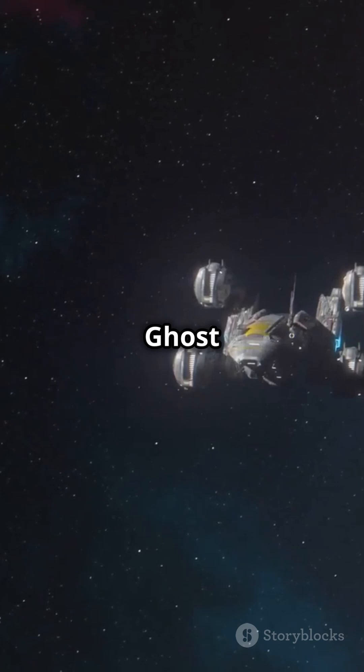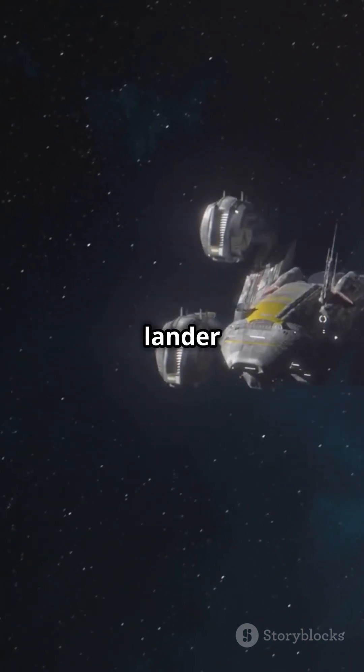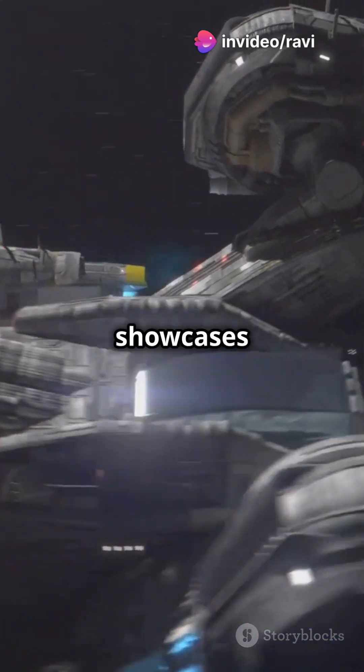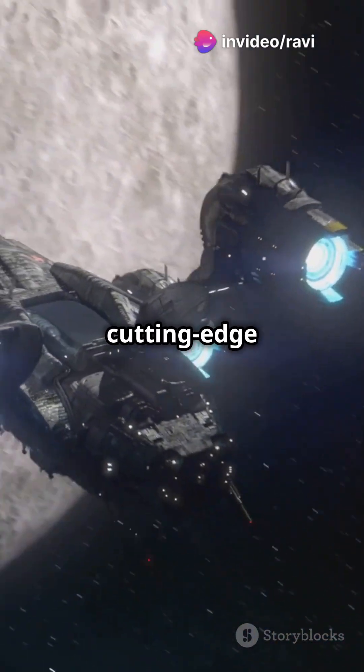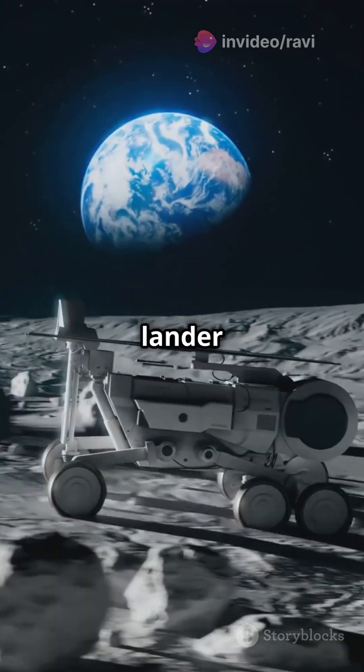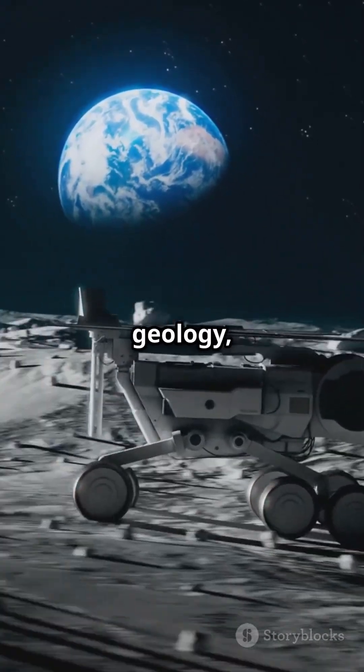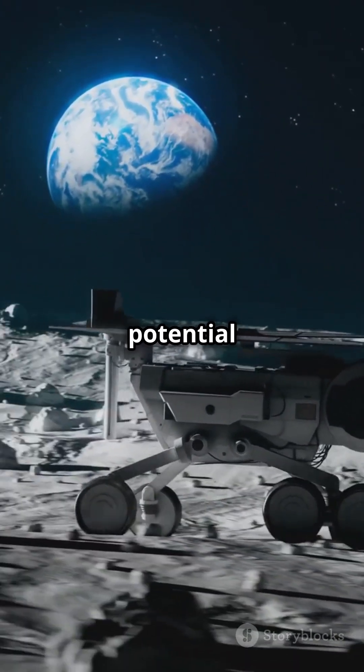Meet Firefly Aerospace's Blue Ghost Mission 1, a lunar lander set to deliver crucial experiments to the moon's surface. This mission showcases Firefly Aerospace's cutting-edge technology. The Blue Ghost lander will carry scientific instruments to conduct groundbreaking research on the moon's geology, environment, and potential resources.